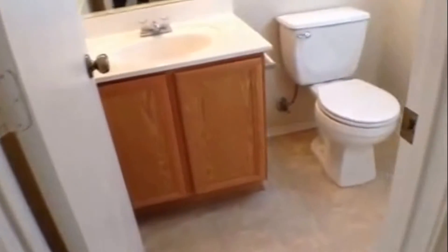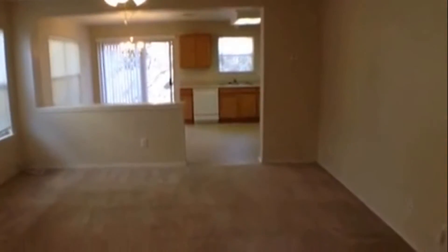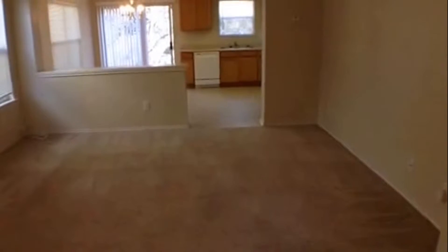Let's take a quick peek at the half bath down for the guest. It does have ceramic tile flooring, a nice little vanity and toilet. Then you have the living area, which has a ceiling fan with light fixture and carpeting.